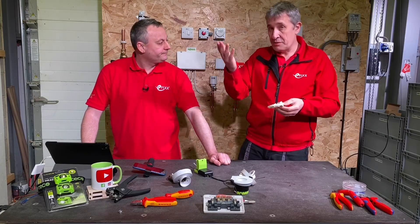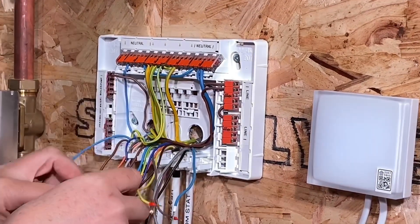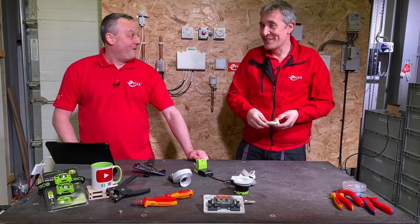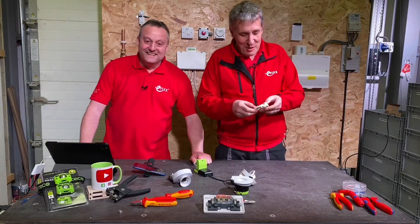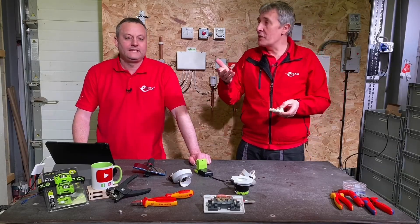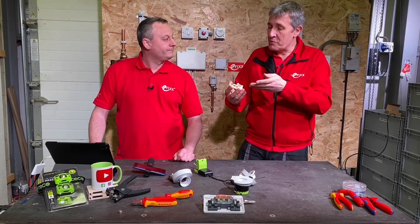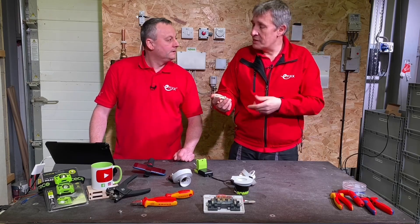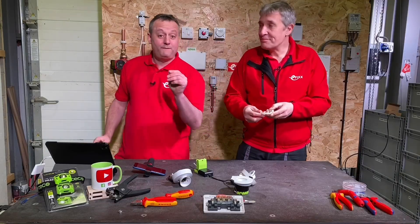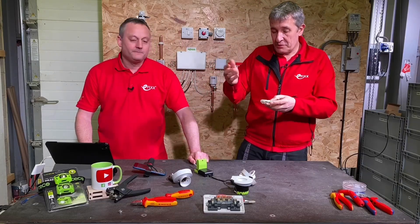We've also featured the screwless terminal block for central heating systems — part number 207-4301. Check out that video if you haven't seen it, but that has the option where you buy the chassis and preload it with the connectors that you need. So could an option be that you buy the chassis and clip in the terminals you need? Because you might not be doing a loop-in, loop-out — you might be using the two-plate method or the feed-through-the-switch method. There are lots of other methods out there.